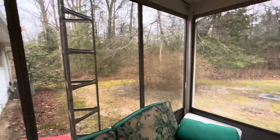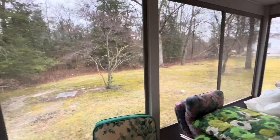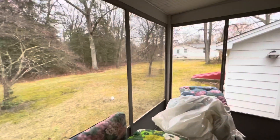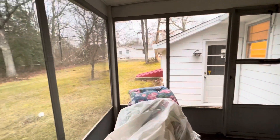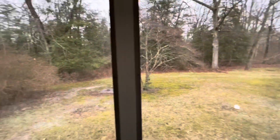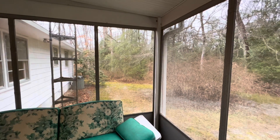Back on the porch we can see that there is a beautiful area for the backyard and entrance to the garage from the exterior. All of this wooded area to the left of the house is all extra to the property.